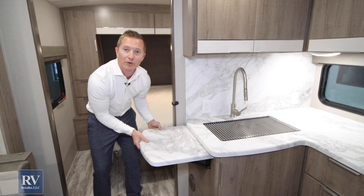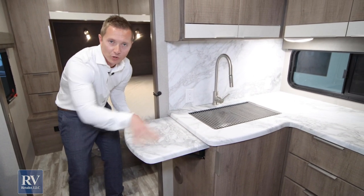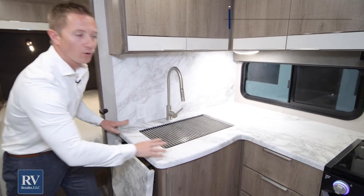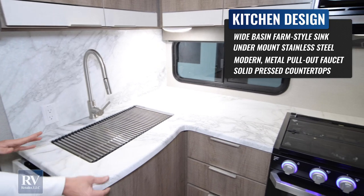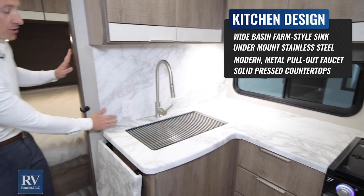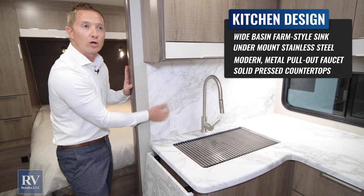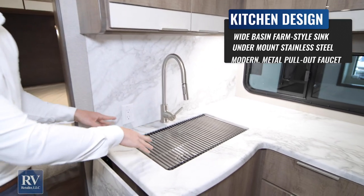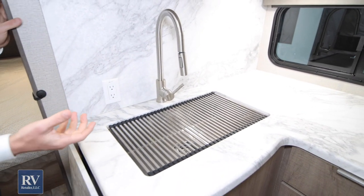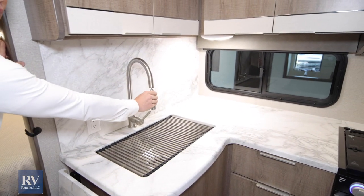Moving to the kitchen — look at this flip-up countertop. This gives you extra workspace, which is exactly what you want when you're cooking dinner for the whole family. The whole countertop is seamless — no T-molding, no edges to collect water. The backsplash is one piece and goes the full length of the cabinet. Moving to the sink: it's a residential undermount sink with residential-grade quality and a high-rise faucet with a pullout sprayer.